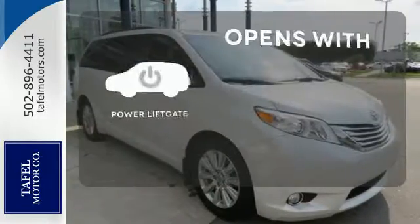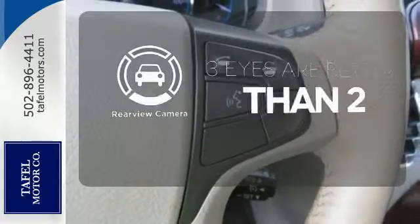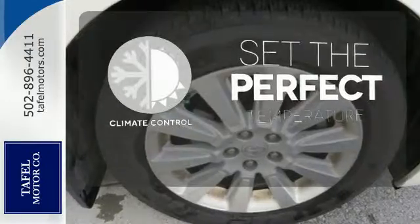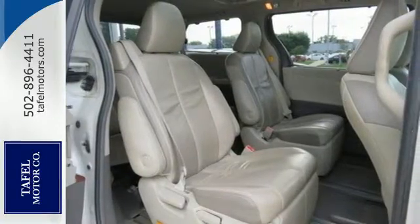The power liftgate offers automatic rear door operation with the push of a button. The backup camera gives you a clear picture of what's behind you. The climate control lets you set the temperature exactly where you want it. The Sienna is your family's home away from home with its unprecedented versatility, comfort and safety.